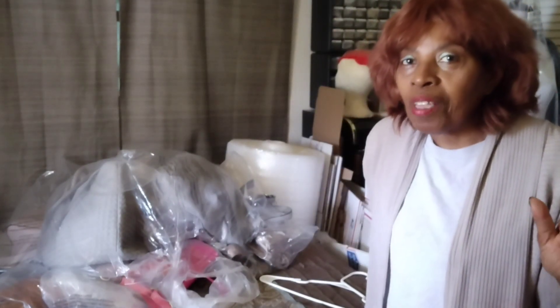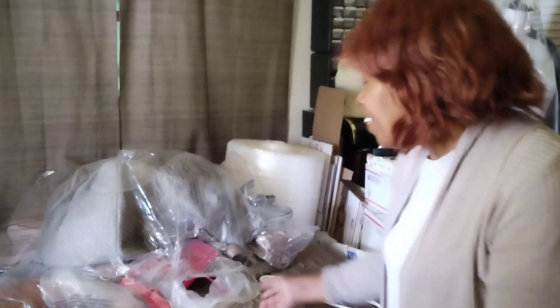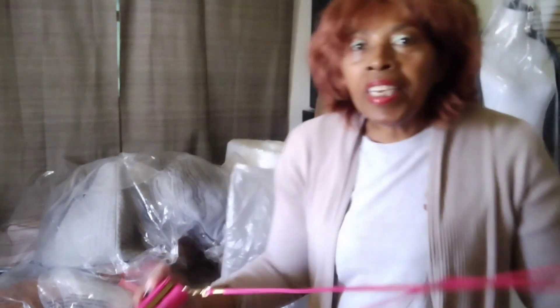We're going to go ahead and get started on this pop-up handbag sale — handbags, sorry about that.